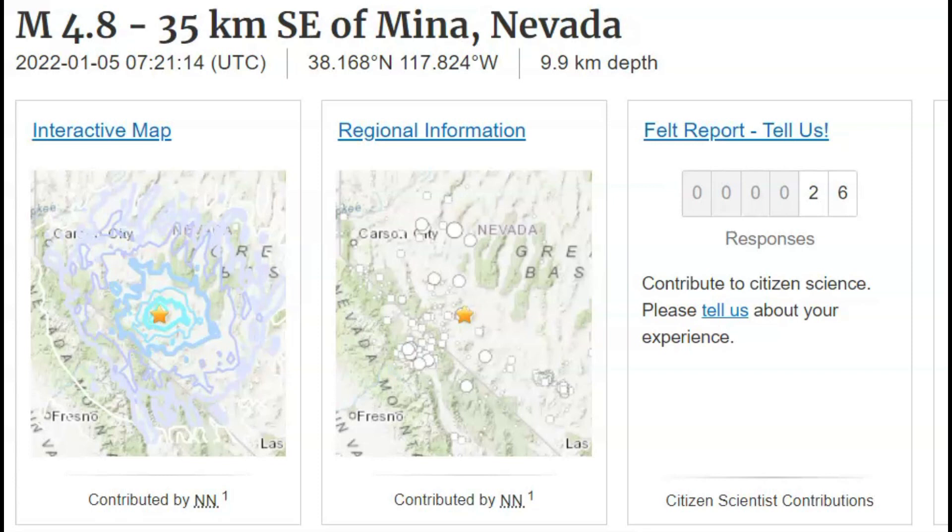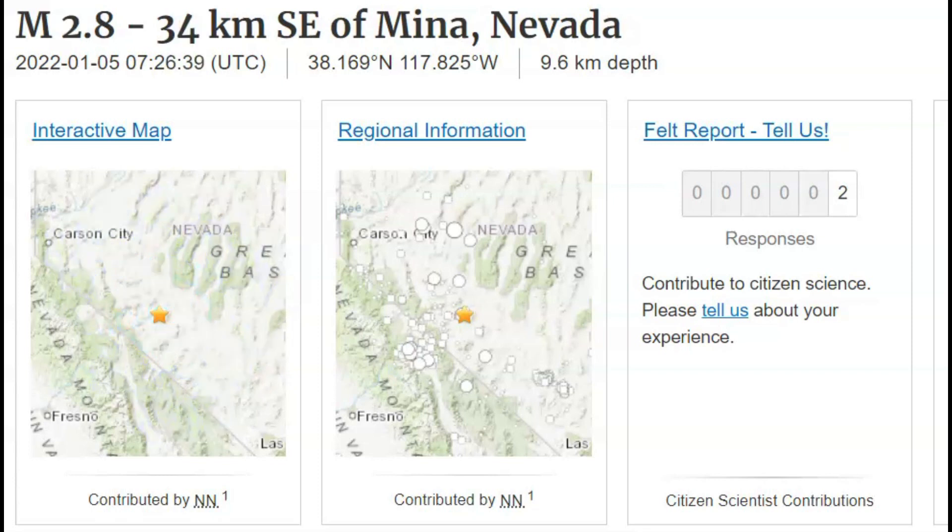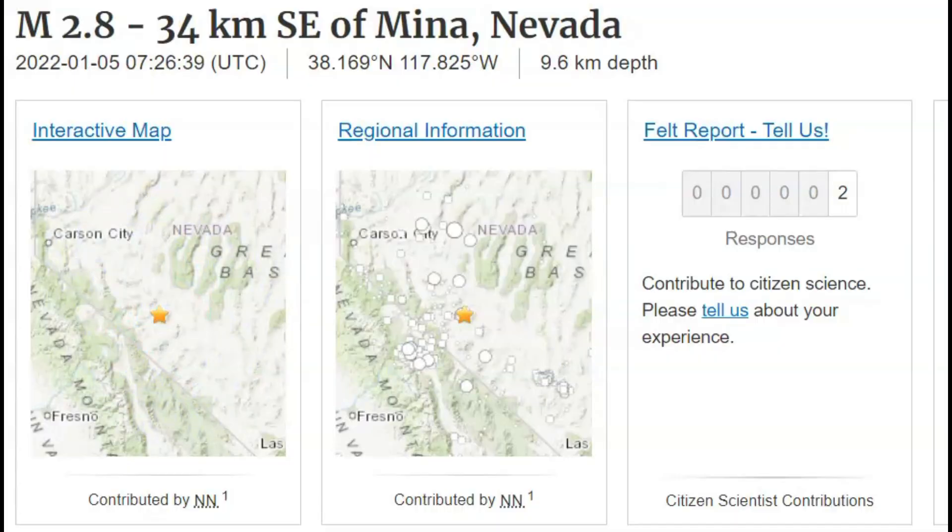I saw this earthquake early this morning. There was a magnitude 4.8 earthquake near Mina, Nevada. And shortly afterwards, about five minutes later, there was a magnitude 2.8. So far today, there's been 43 earthquakes in this one location.